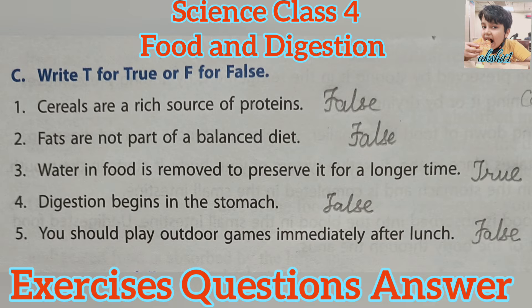Second, fats are not part of a balanced diet — False. Because a balanced diet contains food from each of five groups: Protein group, Cereals group, Vegetable and fruit group, Milk group, and Fats group. Third, water in food is removed to preserve it for a longer time — True.